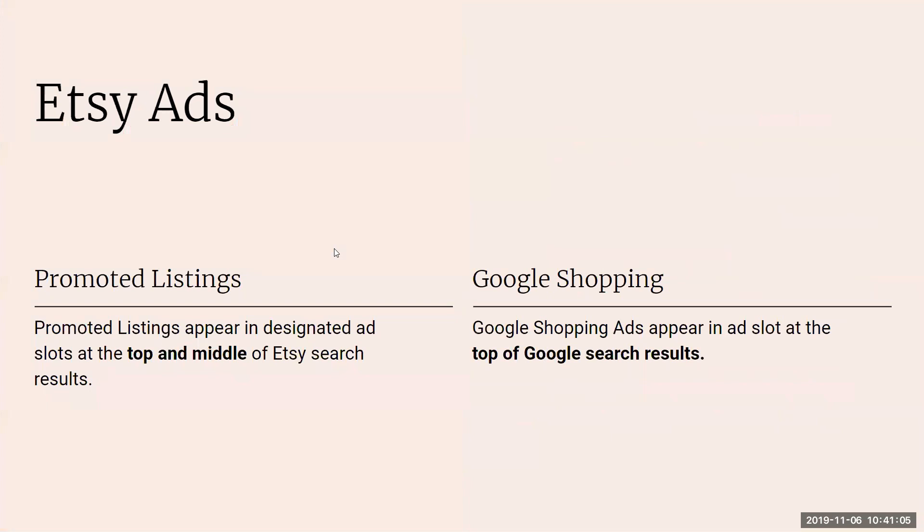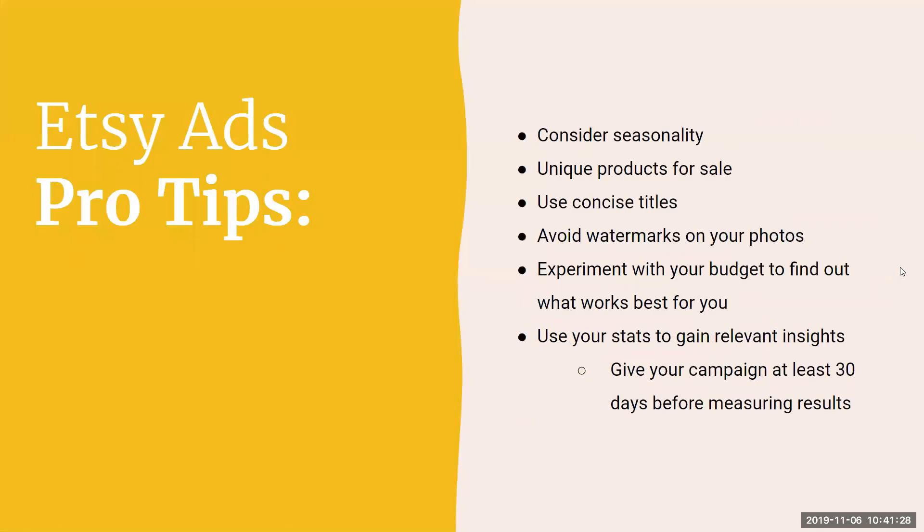To summarize Google SEO: write original content using keywords in your listing description, keep shop sections legible and specific, avoid watermarks and cluttered backgrounds, and don't buy links. Now let's briefly touch on Etsy ads. Promoted listings are shown at the top and in the middle of Etsy search results. Google Shopping ads are shown at the top of Google search results.